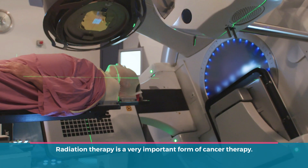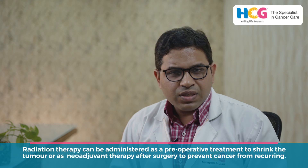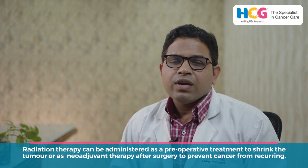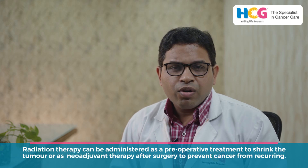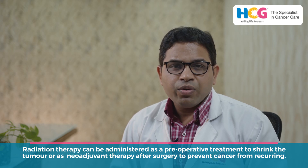Radiation therapy is a very important form of cancer therapy. It can be used either before surgery, after surgery, and sometimes to make surgery possible also, when it is used as a pre-therapy or neoadjuvant.